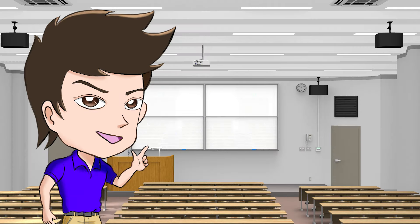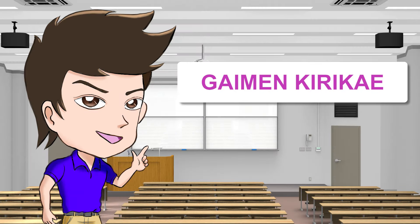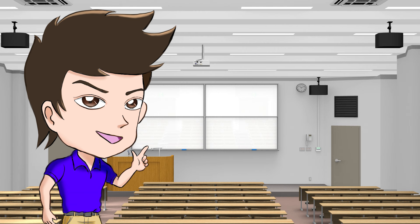Hey guys! Today, we are going to make a video about Gaimen Kirikae written test that students of our driving school often ask. Gaimen Kirikae is the test to convert a foreign valid driver's license to a Japanese driver's license. You must pass a written test and driving test for Gaimen Kirikae. Our school provides in-car lessons for the Gaimen Kirikae driving test. However, there are some students who are worried about the written test, so we created some anticipated questions based on information provided by our students who took the written test in the past.